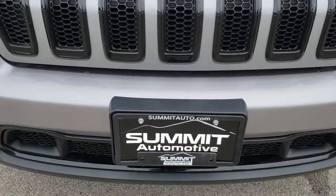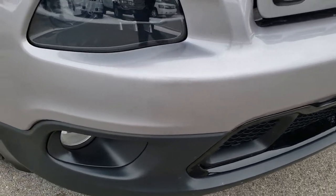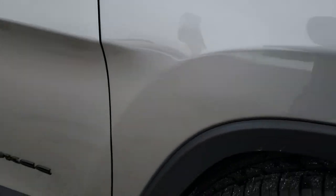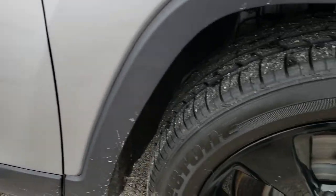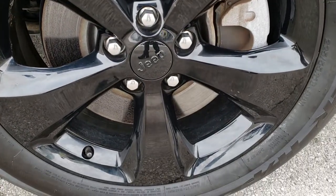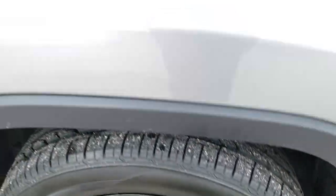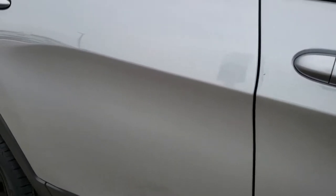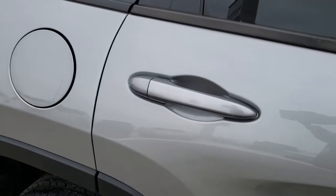Front bumper and lower valance is in excellent condition — no scuffs, scrapes, or cracks. Passenger fender is in excellent condition, and there are no scuffs or scrapes on this passenger rim. Typically that's the one that would get curb rash, but it's absolutely perfect. It has the windshield wiper heater, part of the cold weather group. As you go down this side of the vehicle, you can see just how clean the body is and how reflective and mirror-like that paint is.